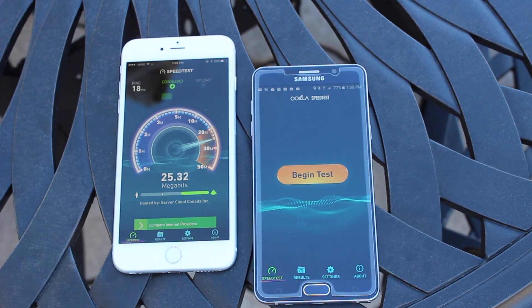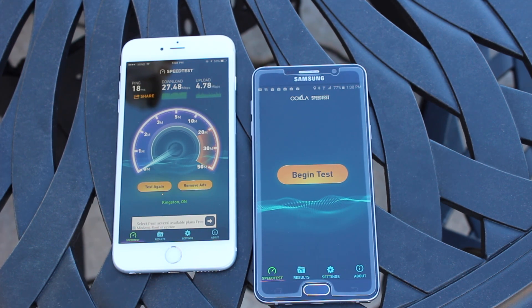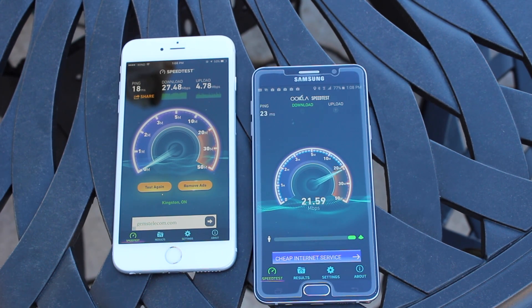The next test is a networking test comparing download and upload speeds via speed test. Both devices are AC compatible. On the 6s Plus we're getting a download speed of 27.48. I'm running these separately to avoid any network interference and keep it fair. On the upload we're getting about 4.78. Now running it on the Note 5 to see if either device has an advantage in networking performance.